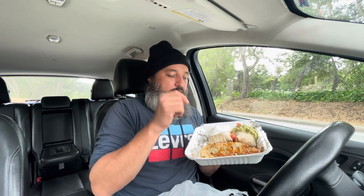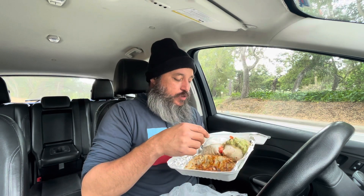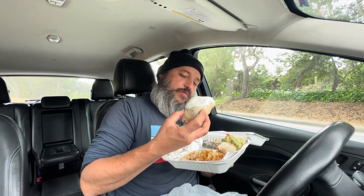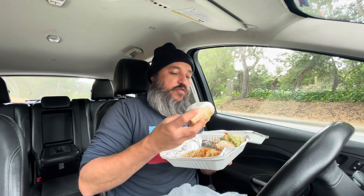This is like a chorizo burrito and it's got — I love potatoes. The burrito is cut in half: one half has a dollop of sour cream, the other has a dollop of guacamole. These are a little wet because they've kind of sat on themselves for a few minutes.